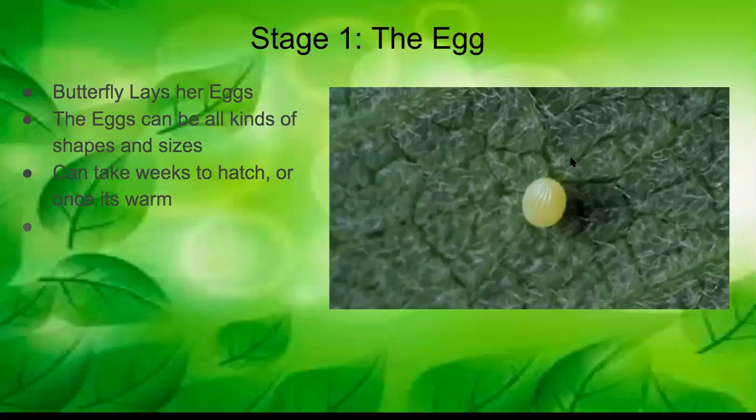The first stage is the egg. A butterfly lays her eggs, and eggs can be all kinds of shapes and sizes. They can take weeks to hatch, and you'll typically see the eggs on the undersides of leaves, where they're hidden and safe from predators, wind, and rain. They can be wrinkled, textured, circles, ovals, brown, or white — they all vary based on the species of butterfly.